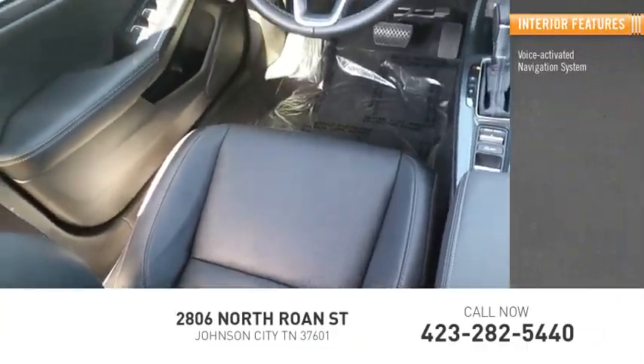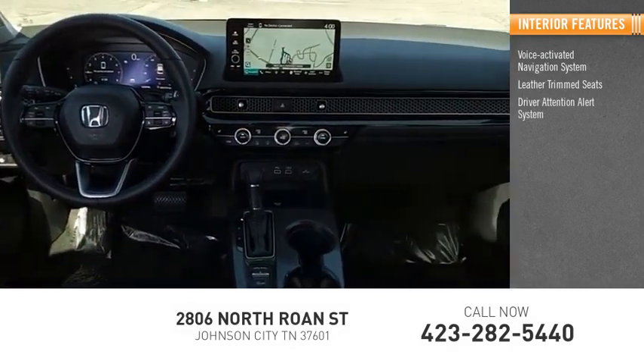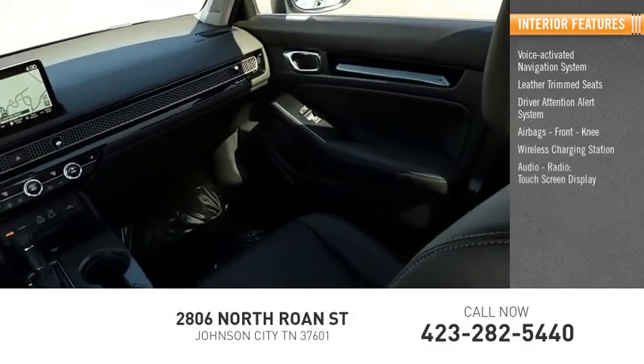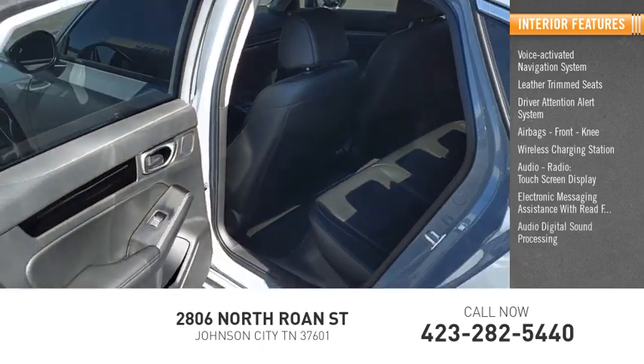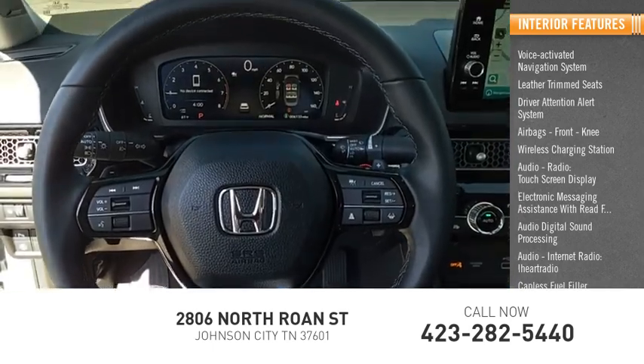Inside you'll find a voice-activated navigation system, leather trim seats, driver attention alert system, airbags, front knee airbag, wireless charging station, audio radio, touch screen display, electronic messaging assistance with read function, audio digital sound processing, audio internet radio, iHeart Radio, and a capless fuel filler system.